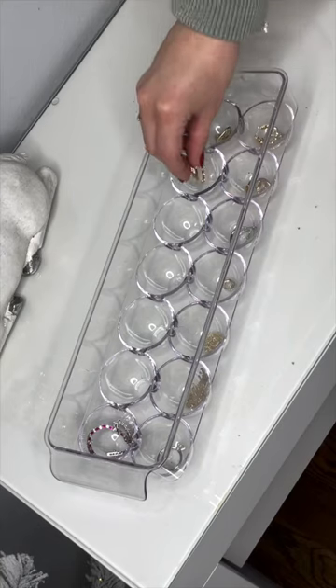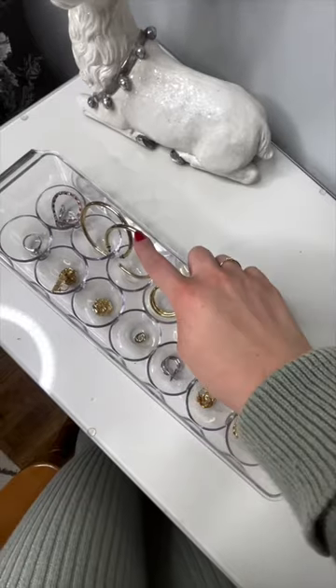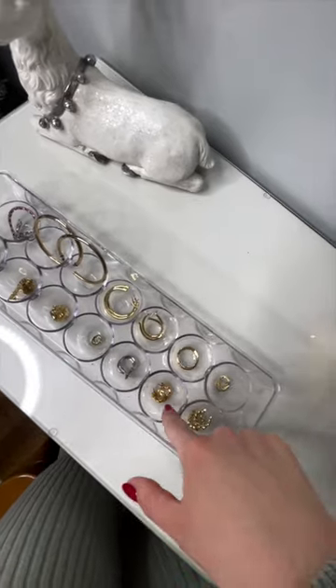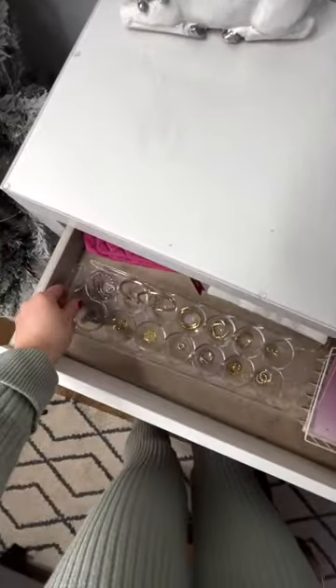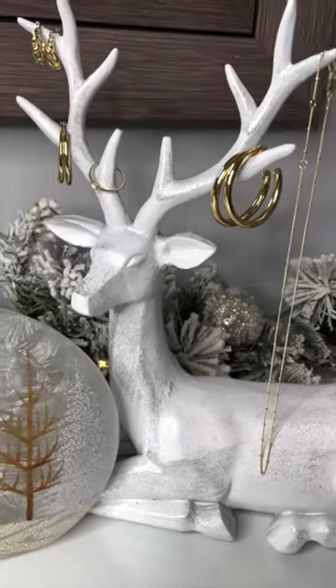As you can see, I do have a handful of pieces from Ana Luisa, and my favorite way to organize them — as odd as this may sound — is I use an acrylic egg container. It's odd, but it works so well. As you can see, pretty much all the jewelry in here is from Ana Luisa. I highly recommend you try this out, and don't forget to check out Ana Luisa because I guarantee you you're going to find some jewelry pieces that you absolutely love.